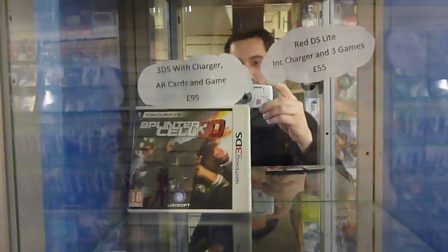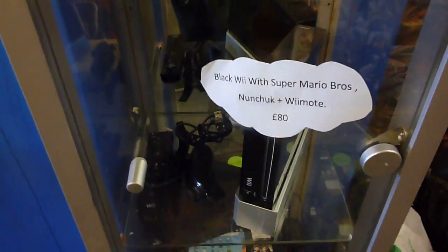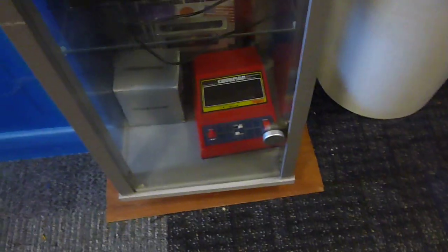And finally the glass cabinet. The things at the top have sold in the last couple of days. We've got iPods, mobile phones, tablets, and still a little bit of the retro stuff down at the bottom.